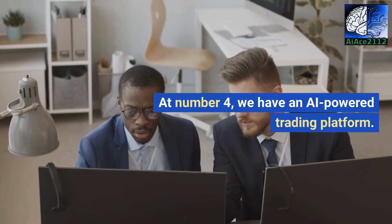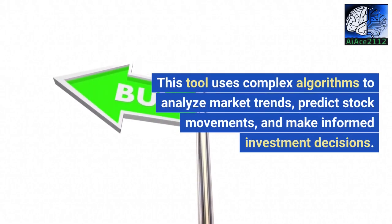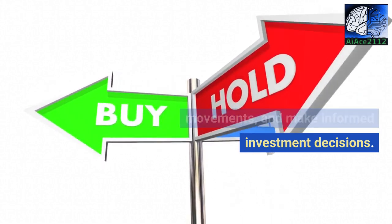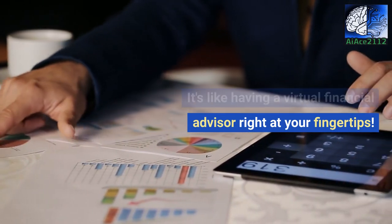At number 4, we have an AI-powered trading platform. This tool uses complex algorithms to analyze market trends, predict stock movements, and make informed investment decisions. It's like having a virtual financial advisor right at your fingertips.